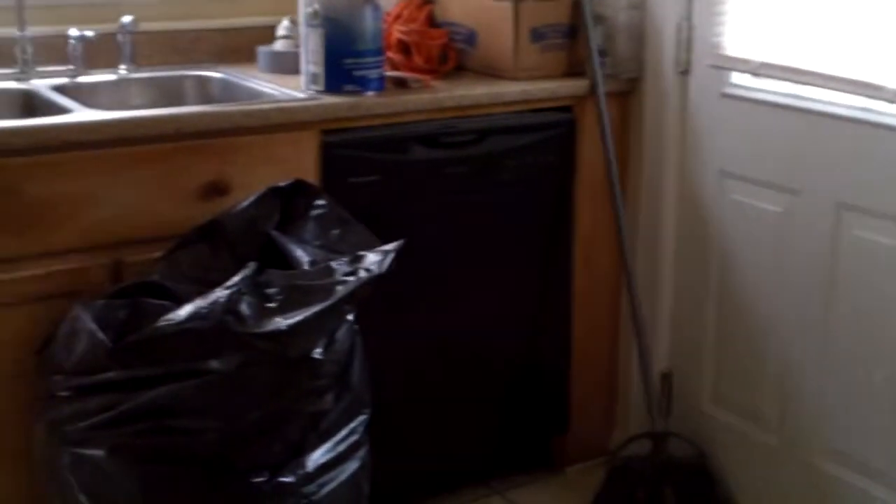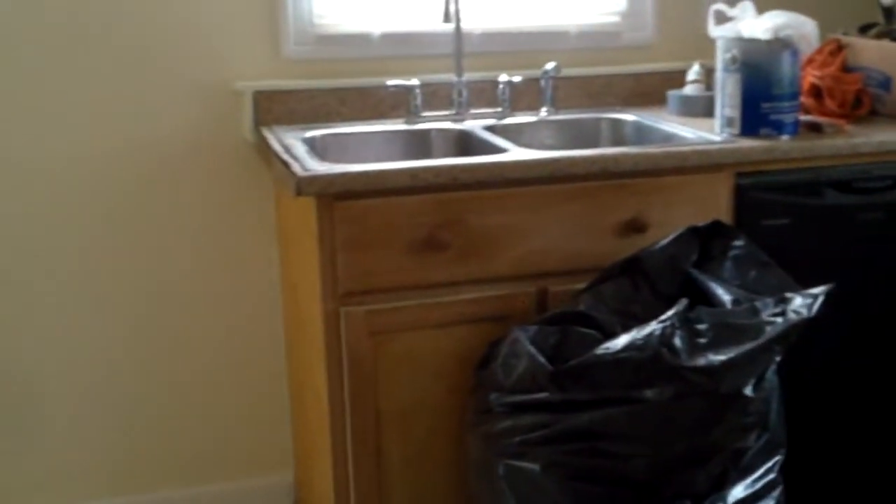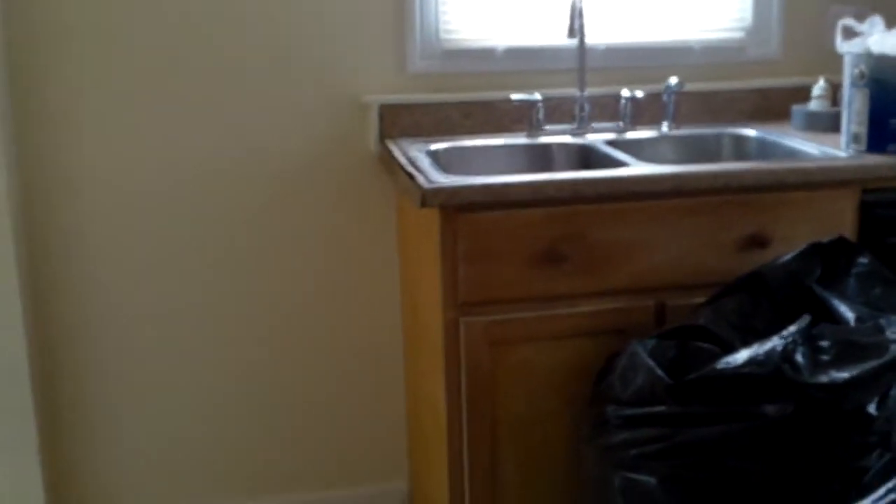Here in the kitchen, all the drywall is repaired and painted. You have the new electrical, the new dishwasher, repaired cabinets, new blinds. Really looks nice in here. Just need to clean up the floor and finish up the plumbing, and we'll be all set.